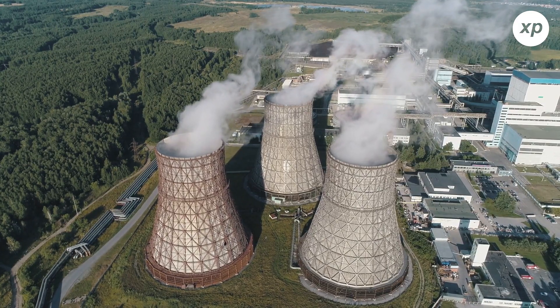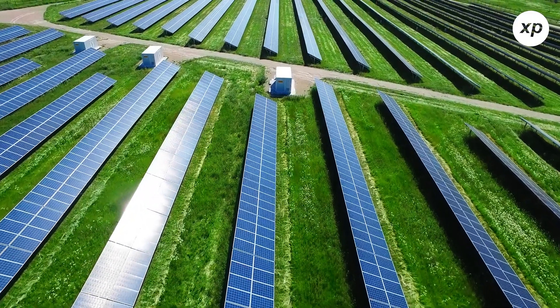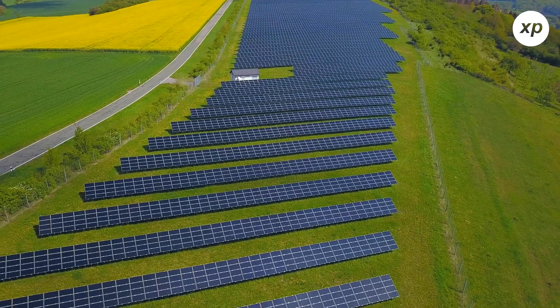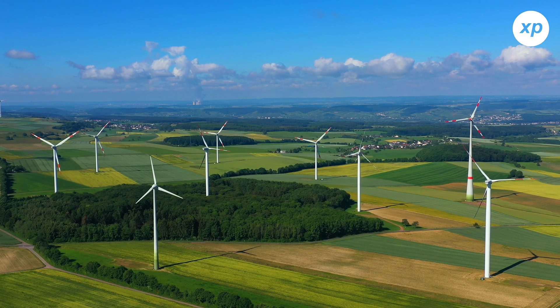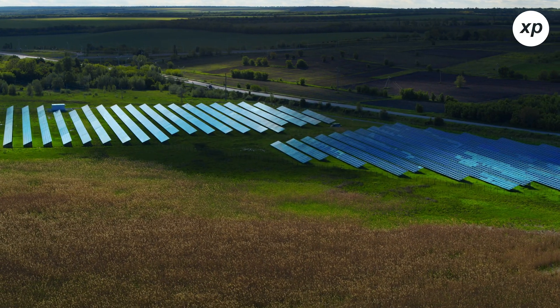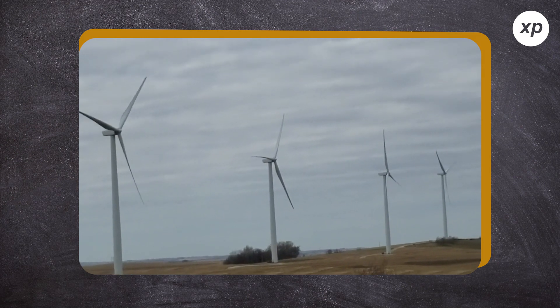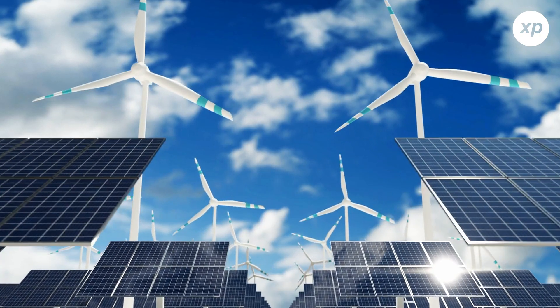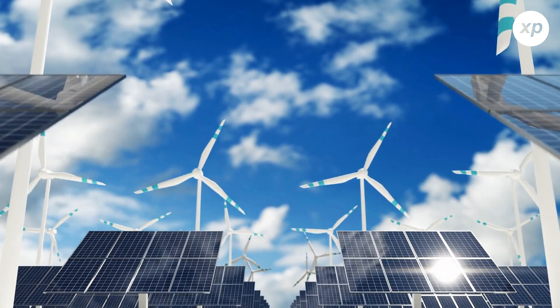The most popular examples of clean energy in recent years have been wind power or solar power. You've most likely driven by solar panels or windmills, which are great, cost-effective clean energy resources. But what happens when there's a cloudy day and the solar panels don't get as much direct sunlight? Or a day with still winds — not very profitable with windmills. The common go-tos for clean energy aren't as reliable as one might consider.